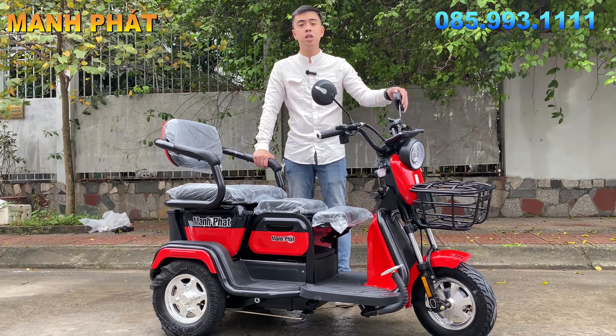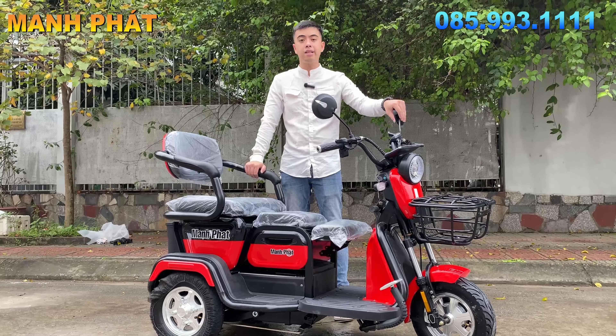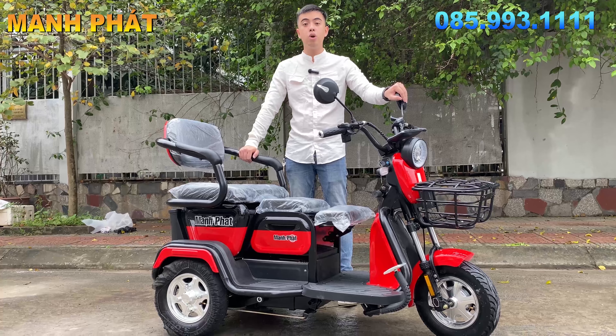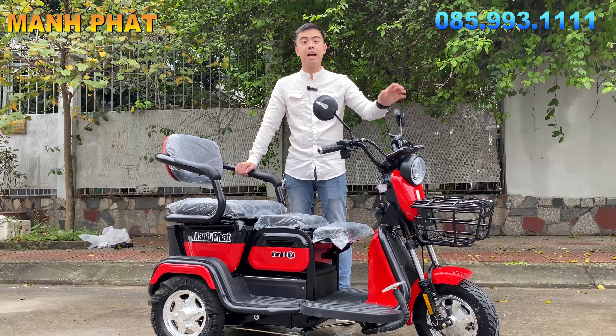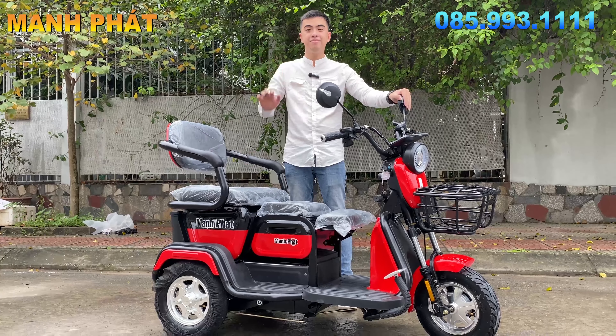Mẫu xe này đang được Mạnh Pháp bảo hành lên đến 3 năm. Quãng đường di chuyển là 60km một lần sạc, tốc độ tối đa là 32km/h, tốc độ tối thiểu chỉ có 20km/h thôi. Động cơ đang chạy động cơ 600W, ắc quy là 48V 30A. Và được bảo hành lên đến 3 năm về xe nên mọi người hoàn toàn yên tâm. Xin chào, hẹn gặp lại các bạn trong video tiếp theo nha, bye bye.